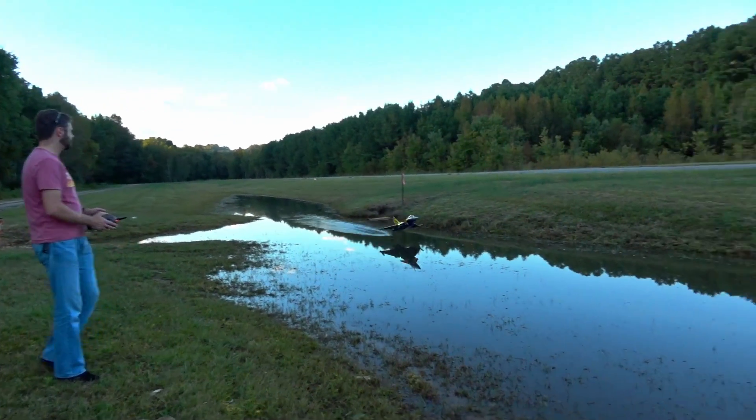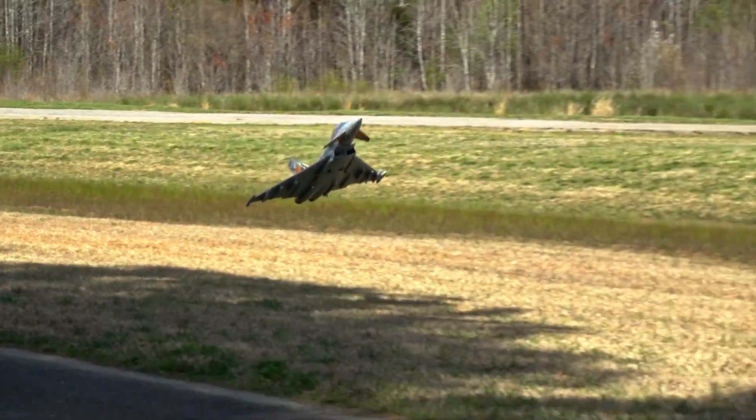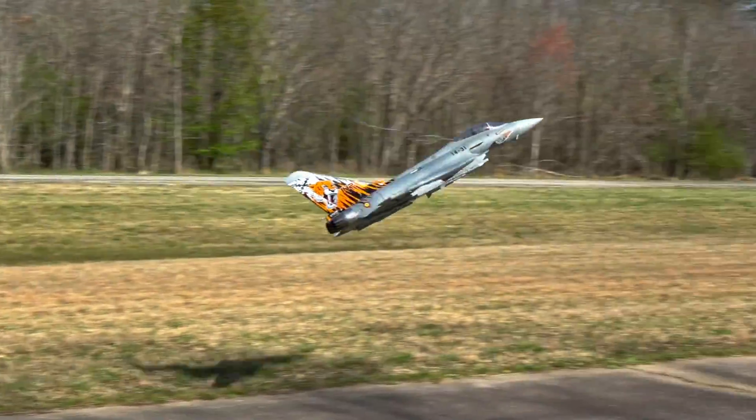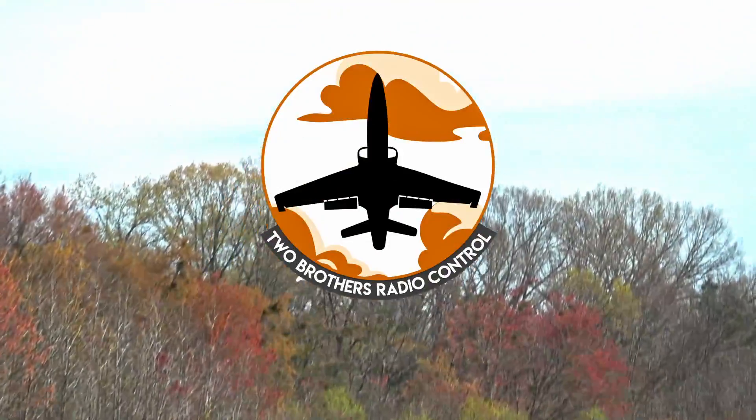We're pitting our choice for best jet of 2022 against the newest jet of 2023. The winner might surprise you. Come join us on Discord and chat with us about it — the link is in the description.